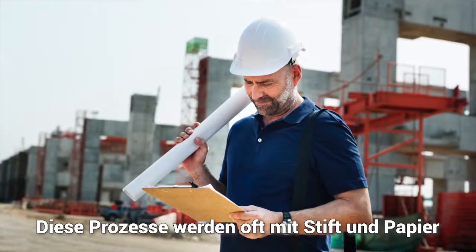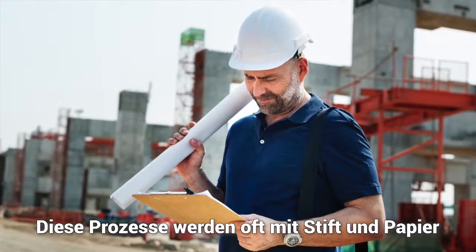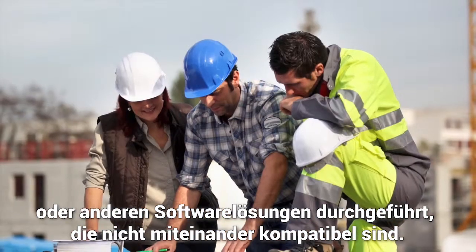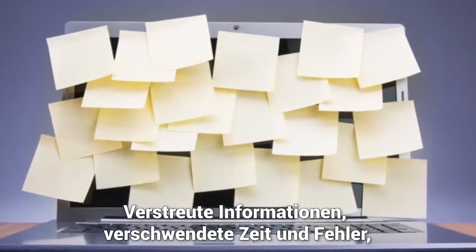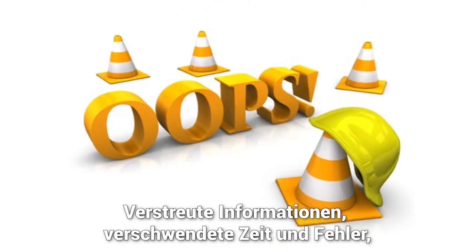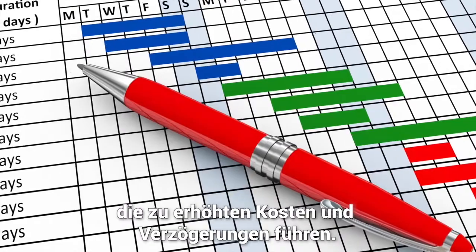All too often, these processes are performed using pen and paper or different software solutions that don't communicate with each other. The result? Scattered information, wasted time and mistakes, all leading to higher costs and delays.